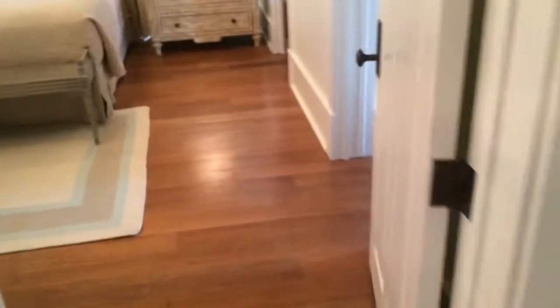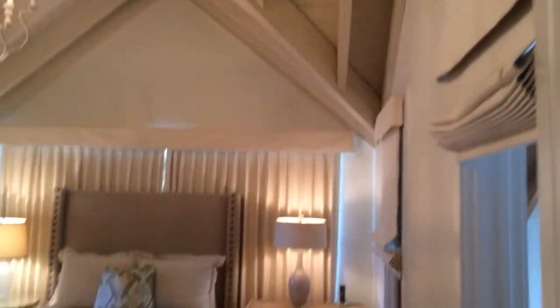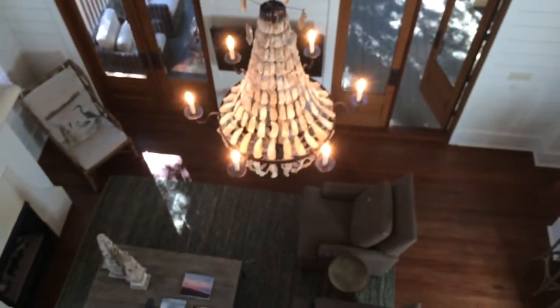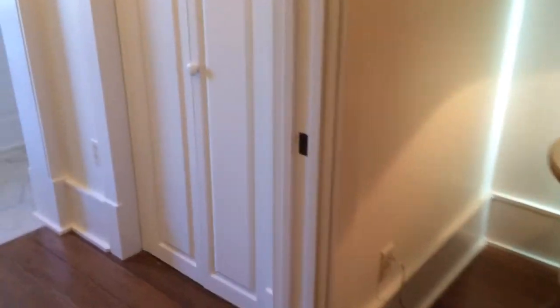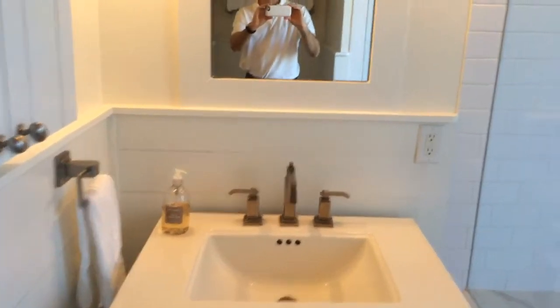Then you've got your second master upstairs. This master looks out over the living space of the house, and you can see the TV here. You've got his and her closets on both sides. And then the master bath up here — tile floors, vanity, and a shower tub.